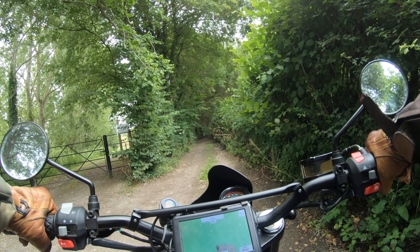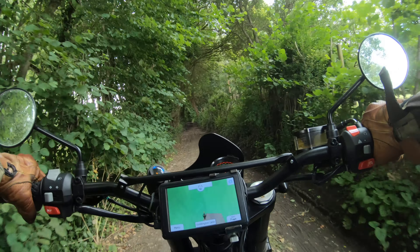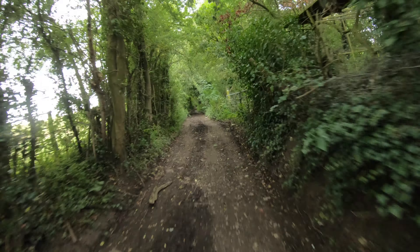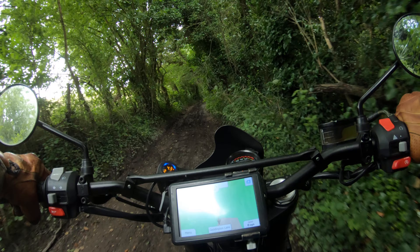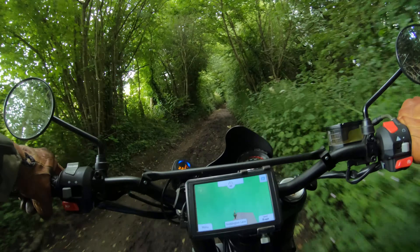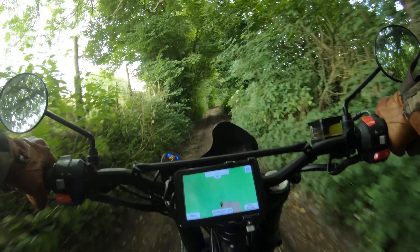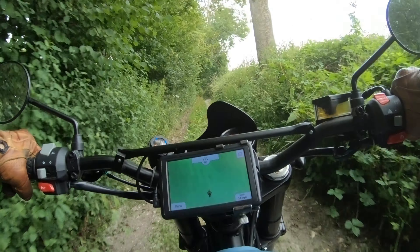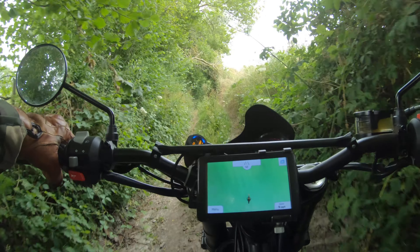Well, here we are at Harriot Chemin — this one, Doddington Lane. I've ridden this a few times but not recorded it yet. This end hasn't dried out all year. It joins on to the main Pilgrims Way Byway.